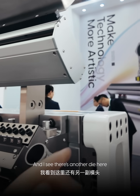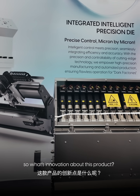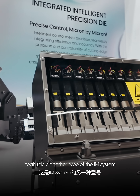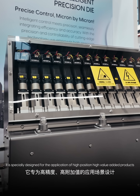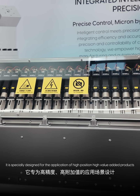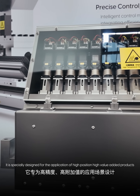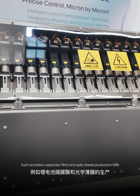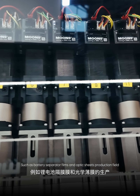And I see there's another molding, die molding here. So what's innovative about this product? This is another type of the IAM system. It is specially designed for high precision, high value-added products such as battery separator films and optical sheets production.